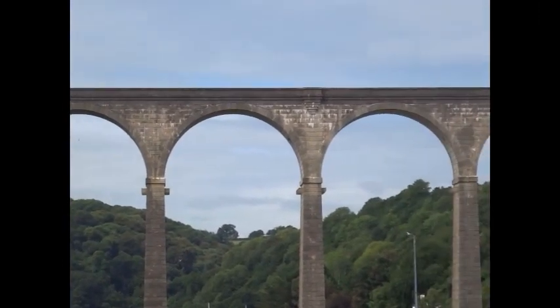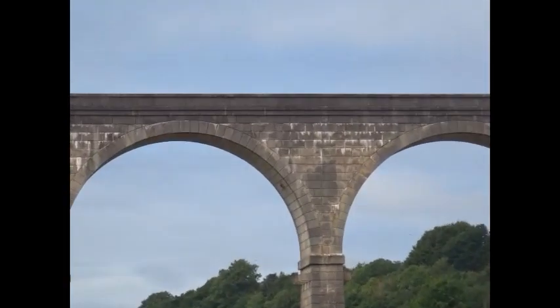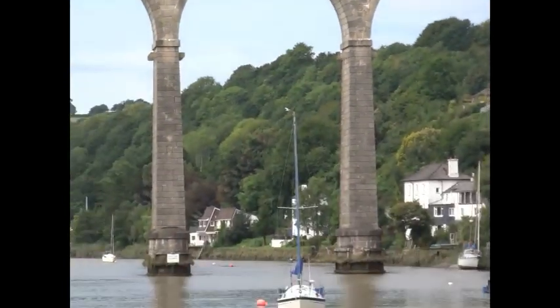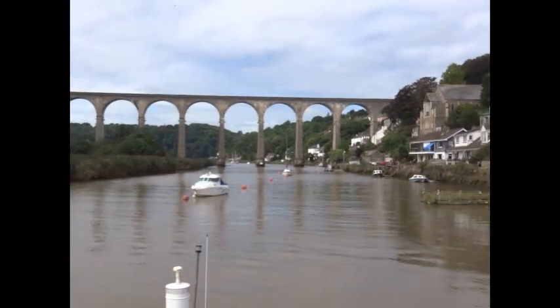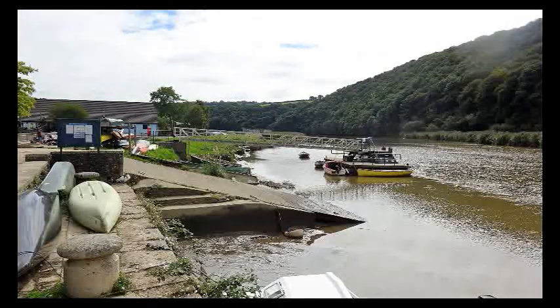The viaduct has 12 rounded arches and stands over 100 feet above the river Tamar. Up until 1934, a fairly spectacular wagon lift existed on the Cornish side, which lifted wagons up and down from the quay up to the rail itself.